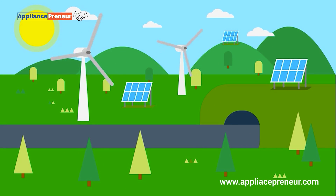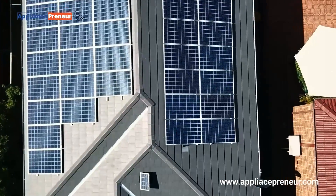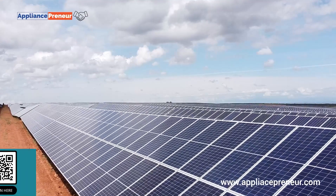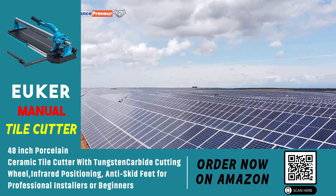Despite these minor drawbacks, polycrystalline solar panels are used in a wide range of applications. From small residential setups to large-scale solar farms, they're a reliable, cost-effective choice for harnessing the power of the sun.